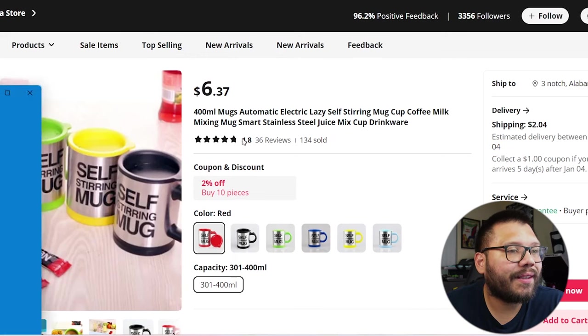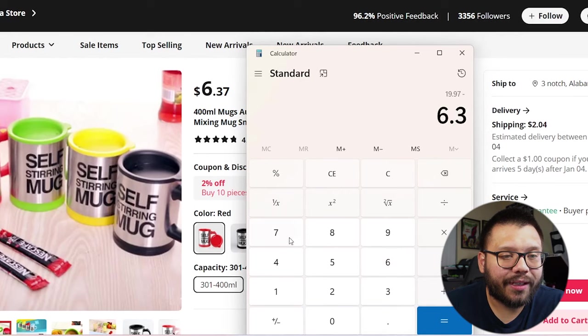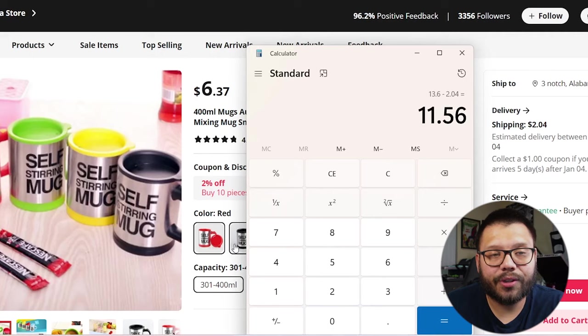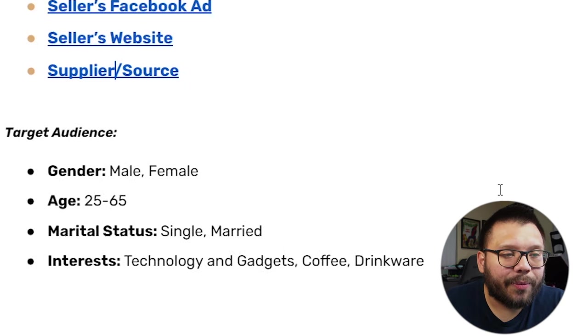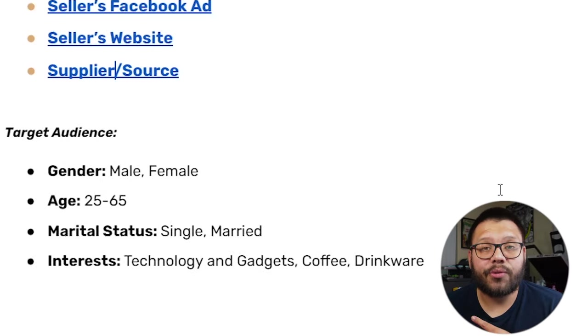Looking at AliExpress, it's being sold for $6.37. Subtracting $6.37 and then subtracting $2.04 for shipping gives us a profit potential of $11.56. For targeting: we're going to be targeting people between the ages of 25 and 65 with interests in technology and gadgets, coffee, drinkware, and as a bonus — office workers.